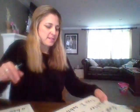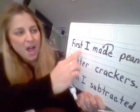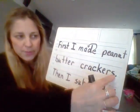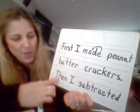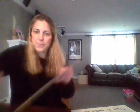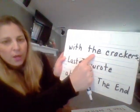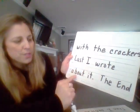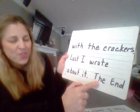Let's make sure this makes sense, because that's what good writers do — they always want to check their work and make sure the writing makes sense, that it sounds right in your ears. First, I made peanut butter crackers. Period at the end of that sentence. Then I subtracted with the crackers. Last, I wrote about it. The end. So I kind of just told the story of what we just did here today.